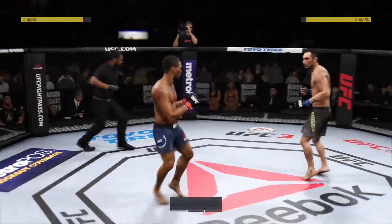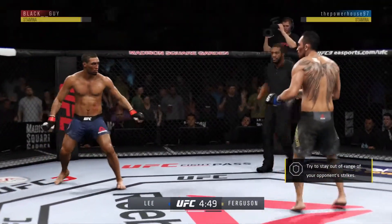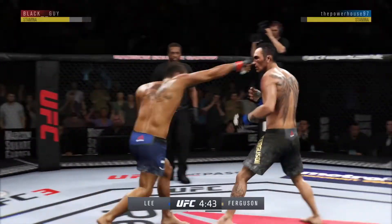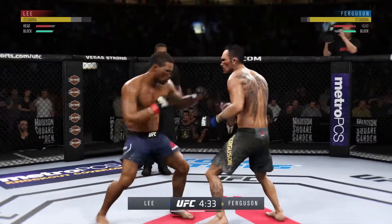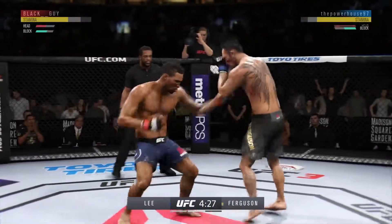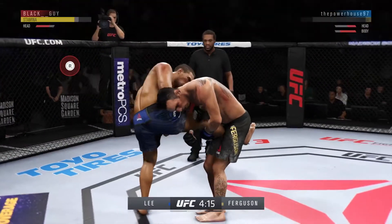Second round underway. He lands another strike to the body, really starting to connect on a lot of shots to the midsection — these will take their toll as this fight goes into the latter rounds. Inside leg kick is there for El Cucuy. That was a nice clean right hand. Good defense there. Straight to the body by Lee. Clean right hand — he's cooking.